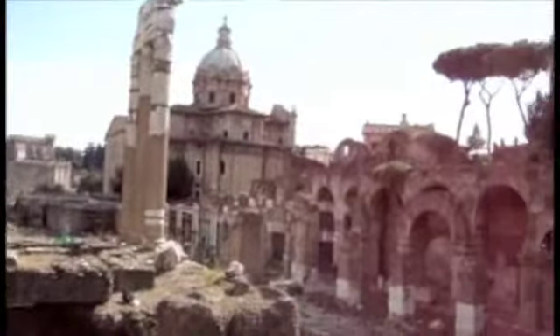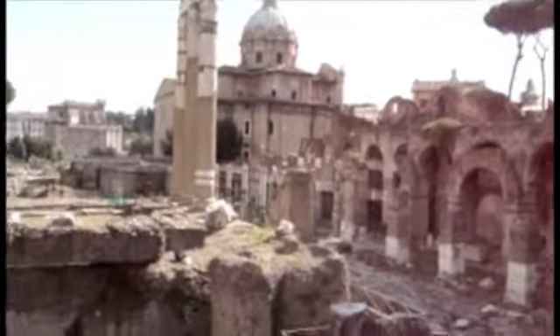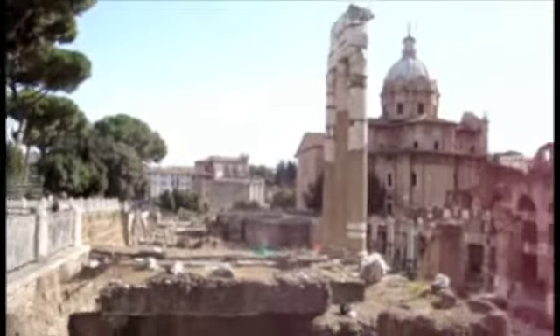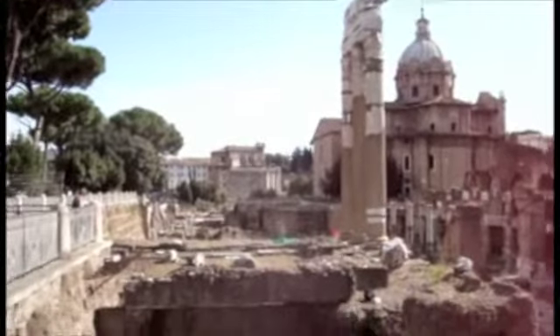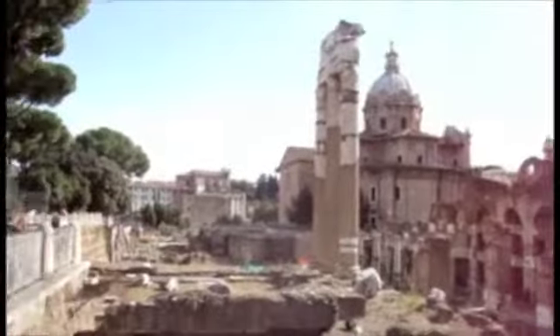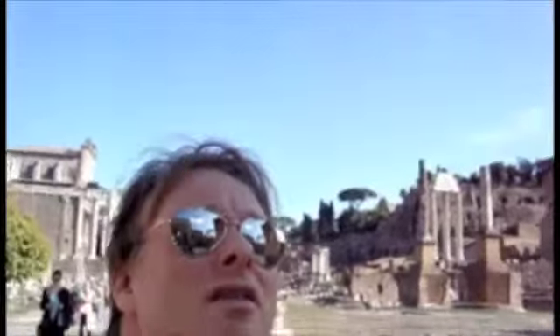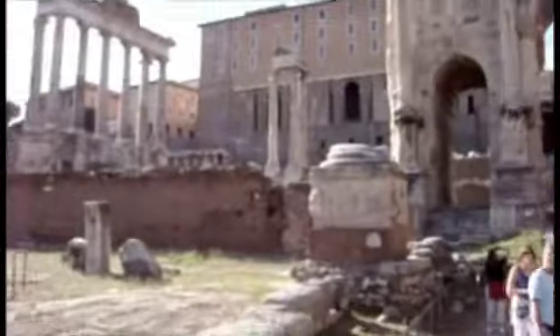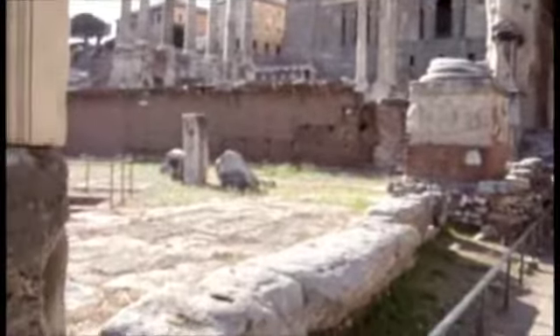This is the Roman Forum I remember as a kid. Down there is like the real Forum, straight ahead. I think we were allowed to go down into it back then; now I don't think so. Finally here — this is my favorite part of the Roman Forum as a kid. We spent a lot of time down here with Mr. Bender.